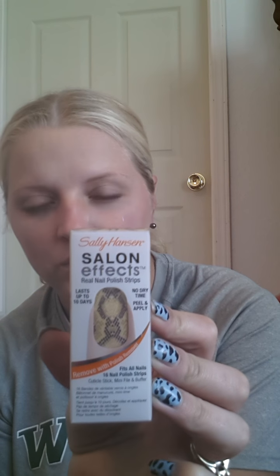I went to look for more of these Salon Effect Nail Strip things, and the only one they had that I didn't already own was this Rattlesnake one — it's like a rattlesnake snakeskin pattern. So I got that one. And then I got some more nail clippers because we always lose ours.